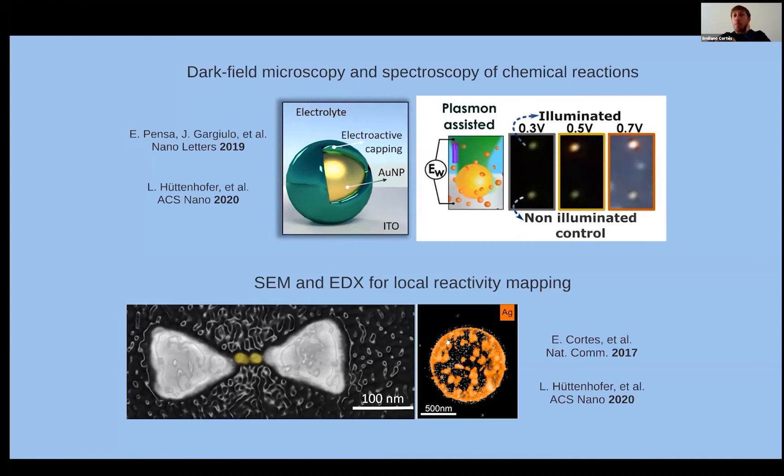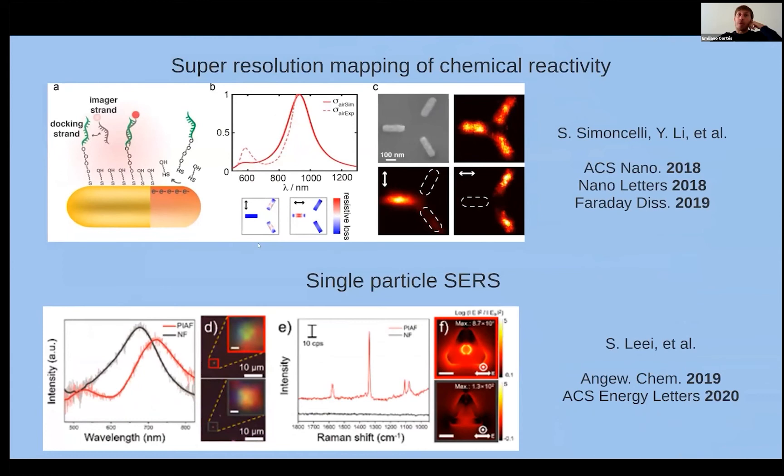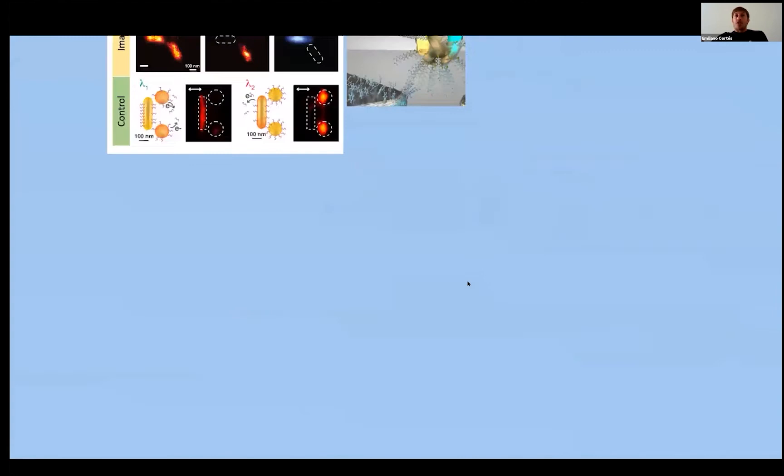We have also used SEM and EDX techniques to map the chemical reactivity on the surface of plasmonic nanoparticles after illumination. It has been really challenging to design and develop all these methods to access detailed information at the single particle level. Finally, we have used optical techniques — super-resolution imaging and single-particle surface-enhanced Raman spectroscopy — to follow chemical reactions on catalyst surfaces: where the reactions are taking place and how they proceed.